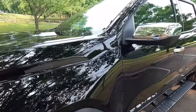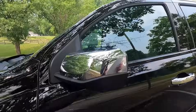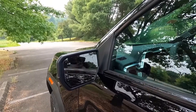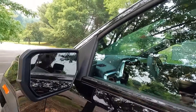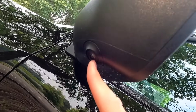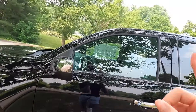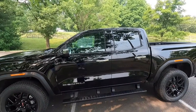The Denali comes with chrome mirror caps. These side view mirrors are manual folding and heated. You get blind spot monitoring on the upper left of your driver's side mirror and upper right of the passenger side mirror. At the bottom of the side view mirrors are your side view cameras, which work with the 360-degree view camera system that comes standard on the Denali.